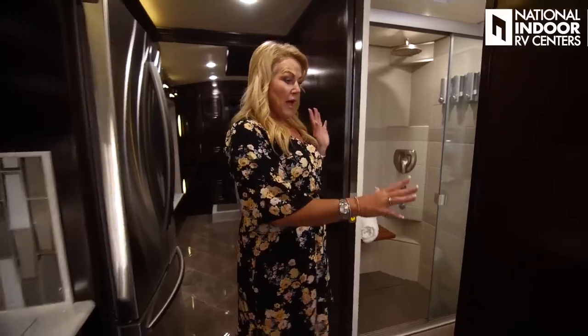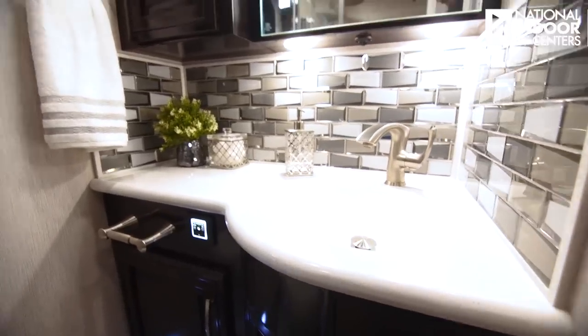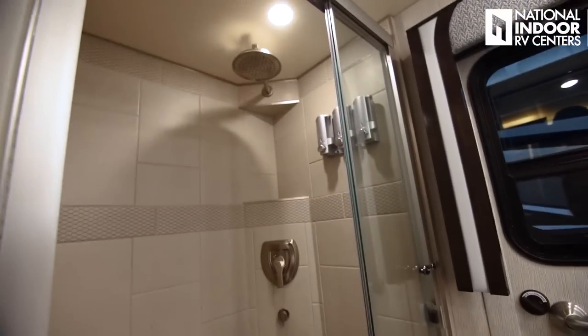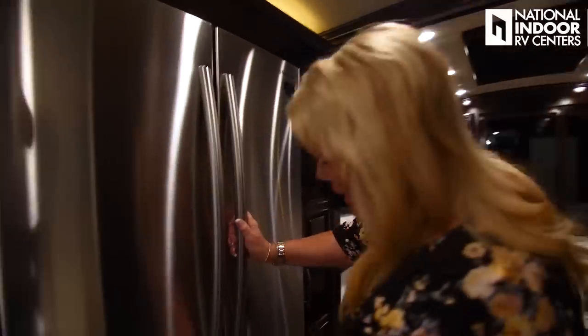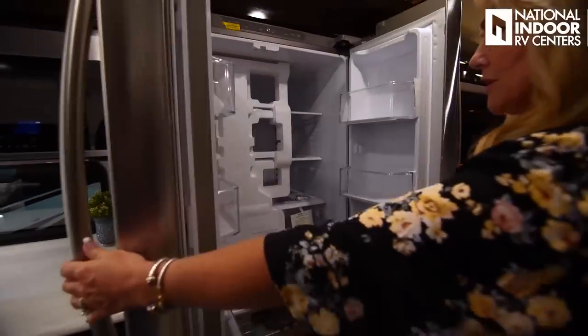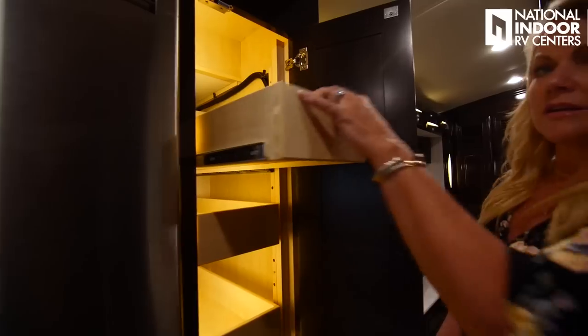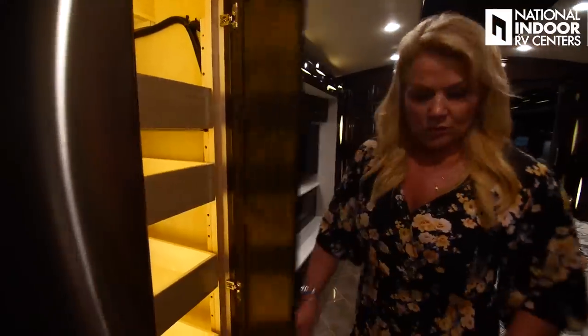In the bathroom, check out that beautiful solid surface countertop that integrates into the sink. There's a mirror with vanity and a medicine cabinet behind it, and our beautiful shower. We also have the egress door — just unlock it, pull it open, remove the bottom panel, and the ladder telescopes down. It's a great way to get out of the coach in an emergency. We have a lock on our refrigerator freezer. The pantry has push-to-unlock trays with full extension pull-out — really nice.